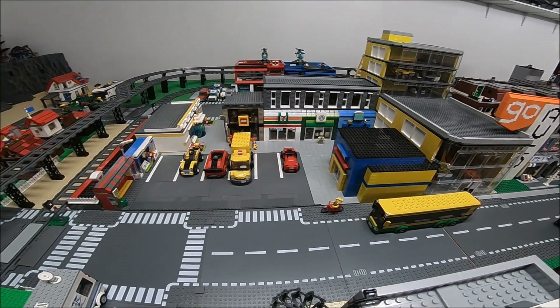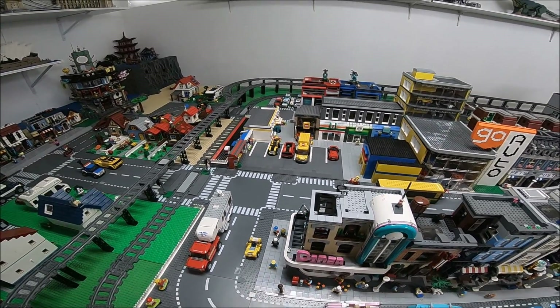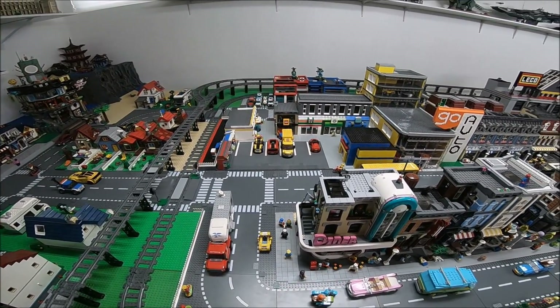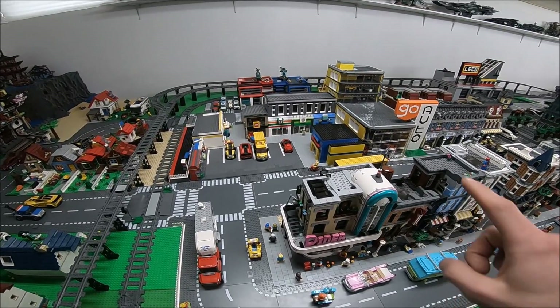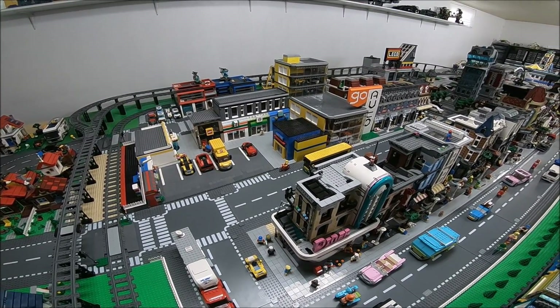I think it looks pretty good. I had a hard time figuring out how I was gonna make that car dealership work in here, because it's such a large structure.